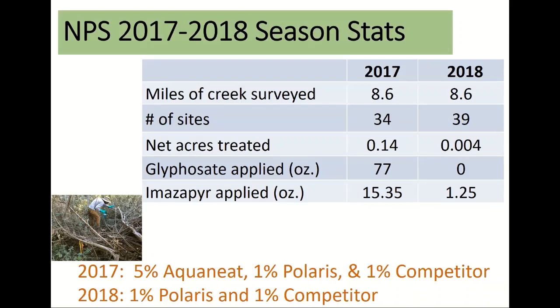I am extremely pleased with the success we've had. I think this is also a strong rationale for moving in early, treating with the best possible tool you can, so that you can knock it back while it's in its early stage and use very little herbicide.